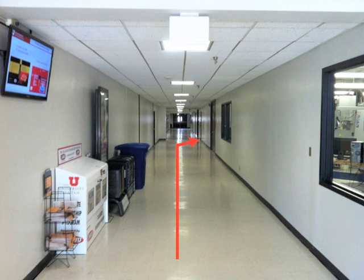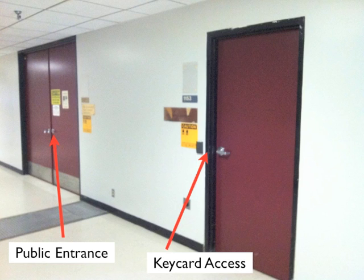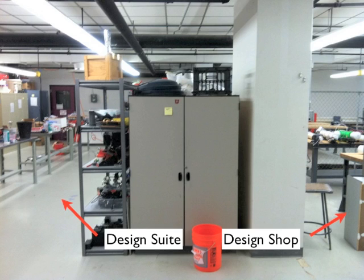Moving down the hallway towards the design shop and design suite, you'll notice two entrance doors — one for public entrance and one for key card access. If you're a student, you will most likely go through the public entrance. If you do have key card access, you simply swipe your University of Utah ID card near the black box where the caution sign is. When you get in the room, you'll see two sides — the left side is the design suite, where many students will go for classes such as ME 1000 to do various projects, and the right side is the design shop, a small shop you can use to build projects.